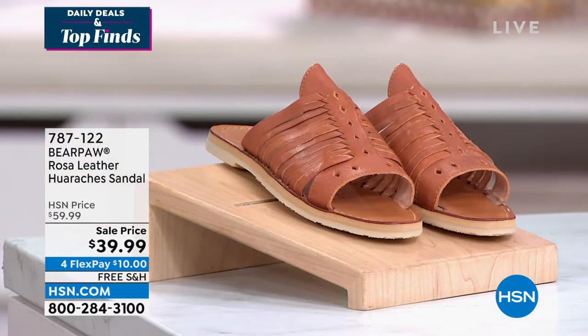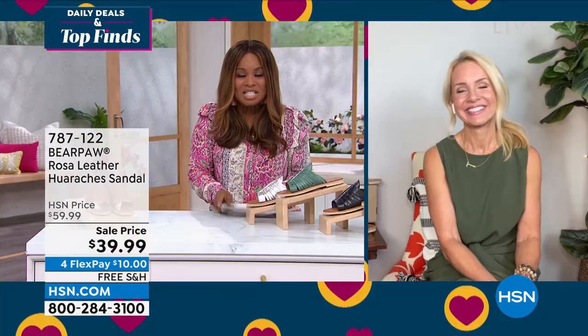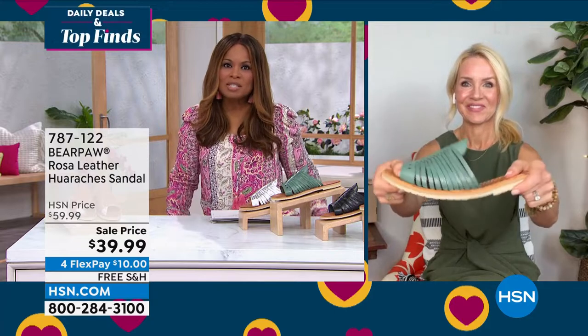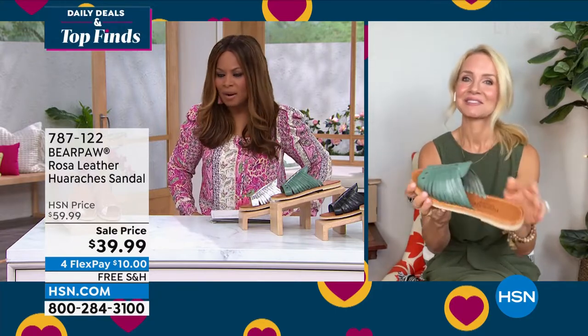I didn't know Bear Paw was in the sandal business, but yay! It's about time. This is my first presentation of the sandal from Bear Paw, and I love it. It's a wonderful slide — so easy to wear with a dressier dress, a maxi dress, a skort, or leggings. Whatever you're wearing, look at all these pretty colors.